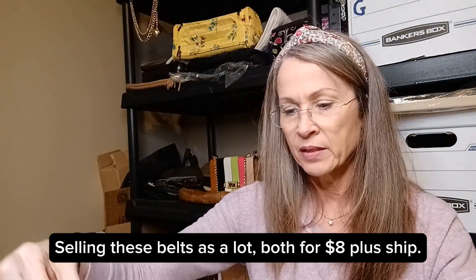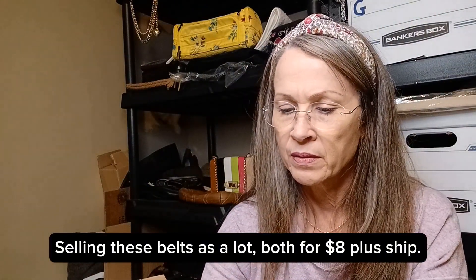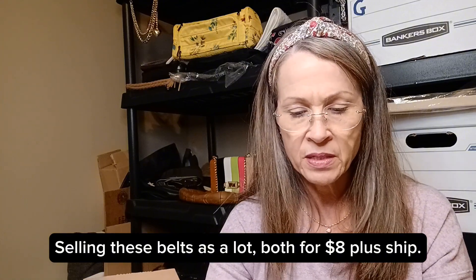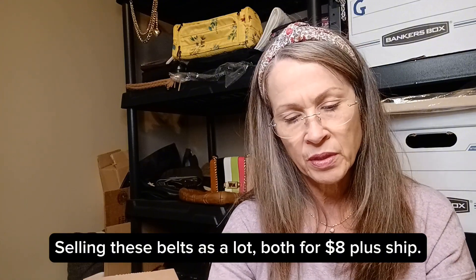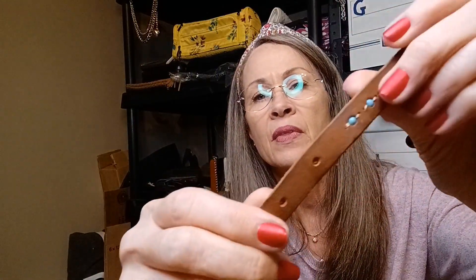A little leather belt with turquoise — maybe faux turquoise — beads. This is used; it looks like it. It's kind of curled right here on the back. That could be from hanging on a rack, but I really think it's used. Here's the telltale sign — yes, it's got the little indentation right there. So this is a used little belt, but it's cute.